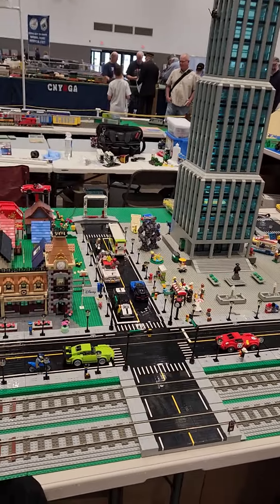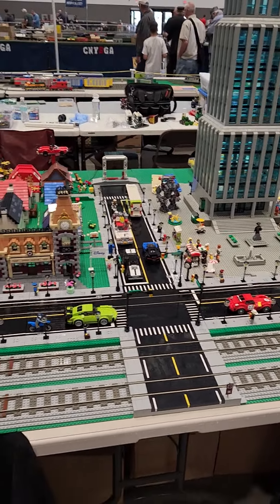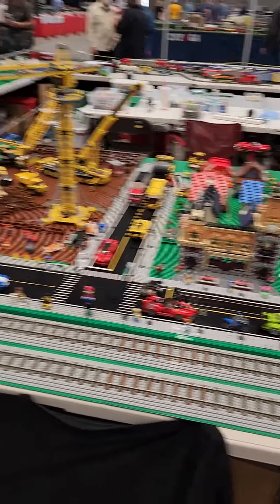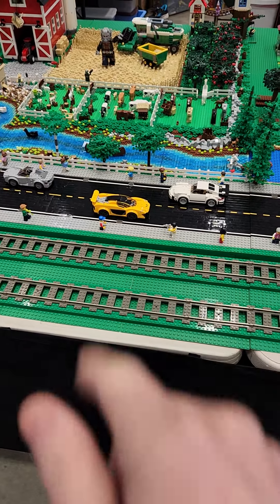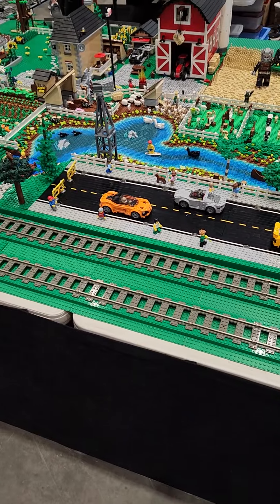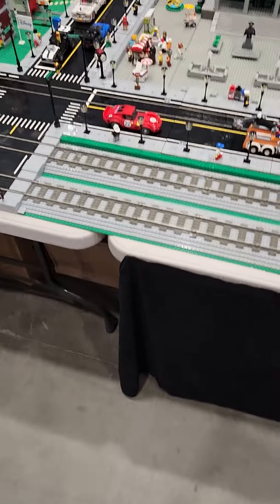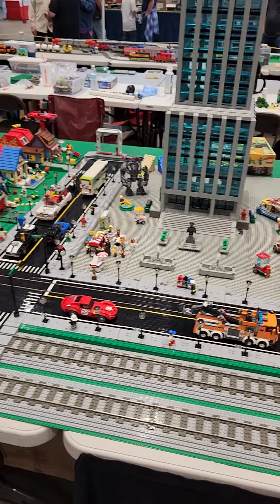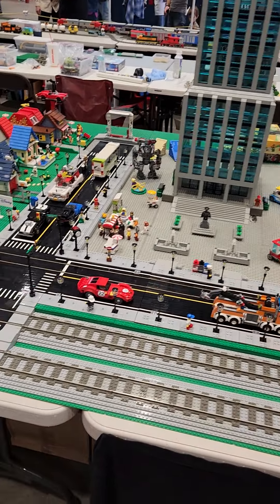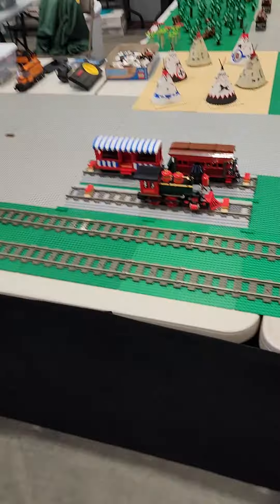I got all the Speed Champions sets from this year and last year, but there's one that I don't have — the yellow-orange color one right there. But I have the grey one and the white one. These are the ones from last year, the small ones. The ones from this year are a lot bigger and they'll take up the whole road — can fit two people.